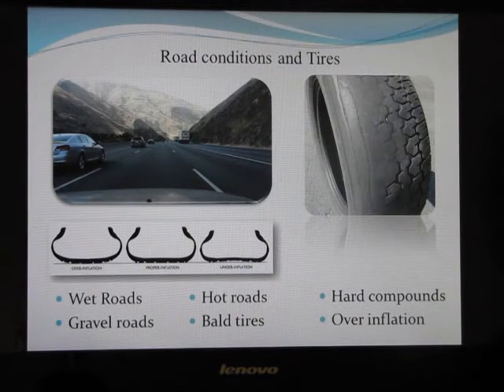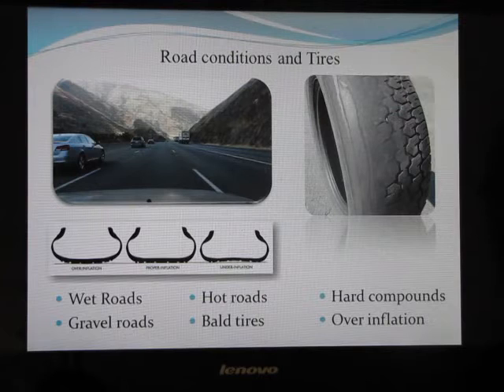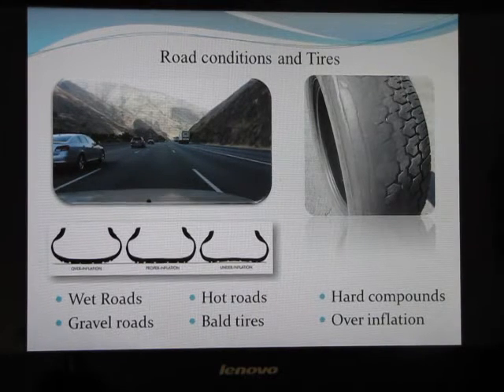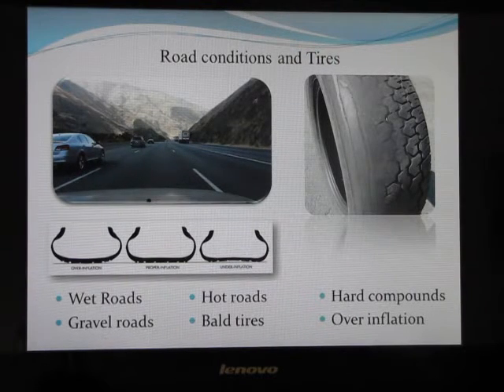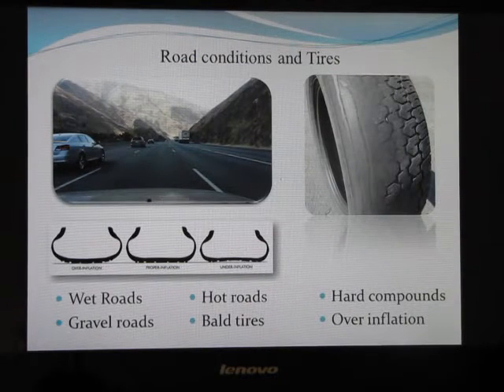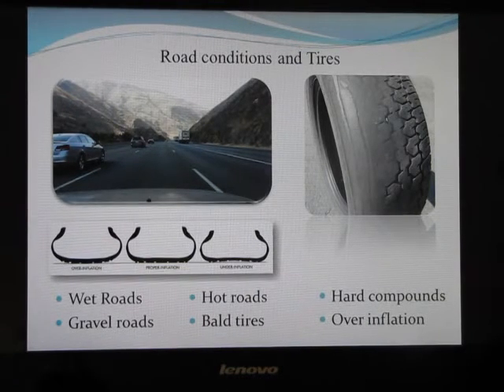First up, let's look at the road conditions and the tires. You might not think of the road as part of your braking system, but the braking system relies on friction. Because the tires have to have friction on the road for your brakes to work, the road is a very critical part of the braking system — increasingly important as conditions change, such as wet, snowy, icy, gravelly, or any condition less than dry warm concrete.